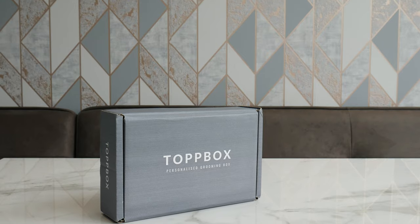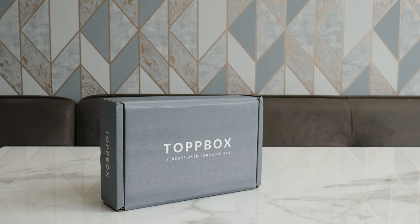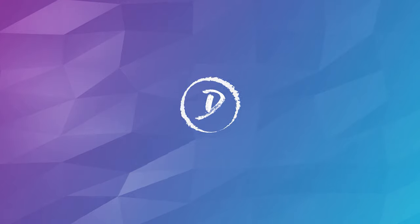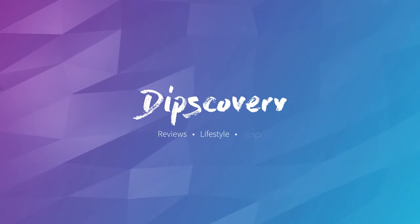Hello everyone, welcome back to Dip Discovery. Today we're doing another unboxing of what we get in the Top Box. It's the end of July — these get sent out every two months. If you're new to Top Box, I've done an unboxing of one before. Basically it's a men's grooming subscription box, kind of like women have the Glossy Box, and there aren't many around for men, so this is the men's version of that.